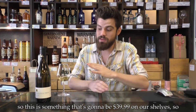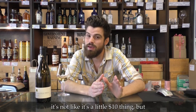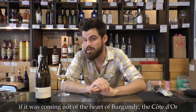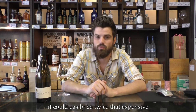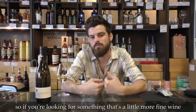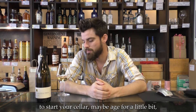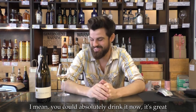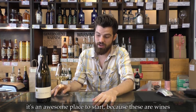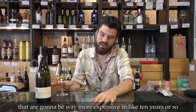So this is something that's going to be $39.99 on our shelves. It's not like a little $10 thing, but if this was coming out of the heart of Burgundy the Côte d'Or could easily be twice that expensive. So if you're looking for something that's a little more fine wine to start your cellar, maybe age for a little bit — you can absolutely drink it now, it's great. It's an awesome place to start, because these are wines that are going to be way more expensive in like 10 years or so.